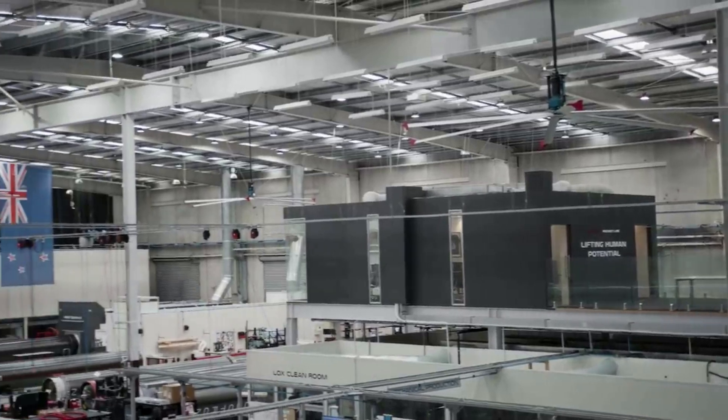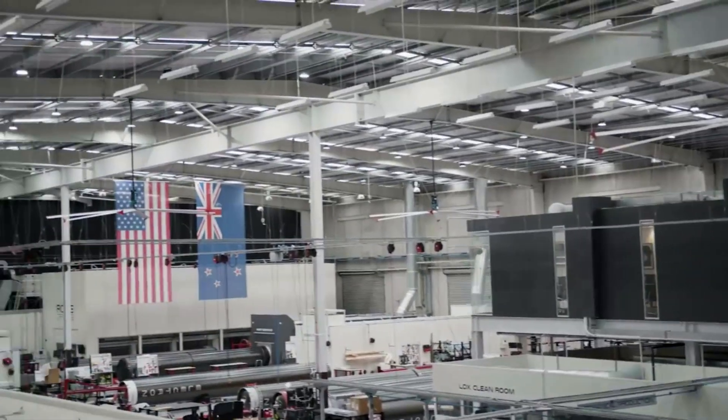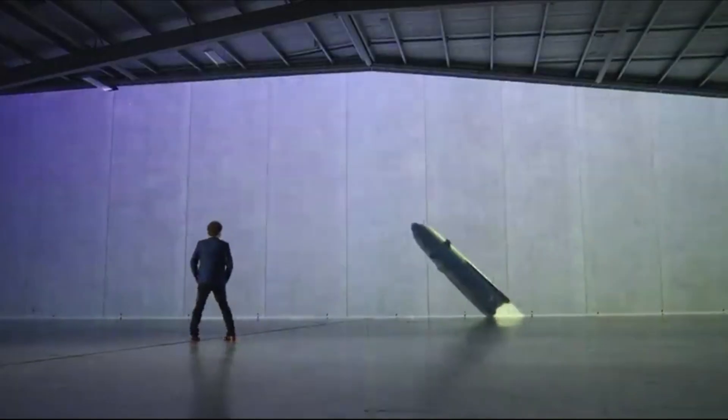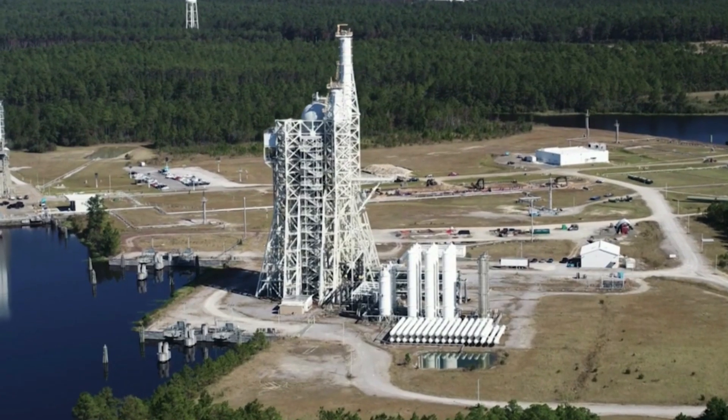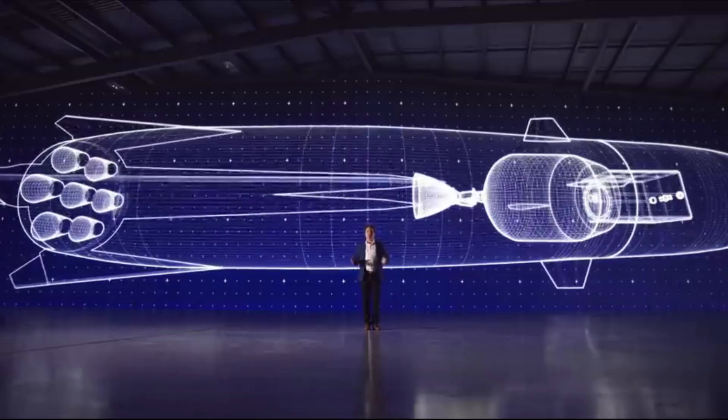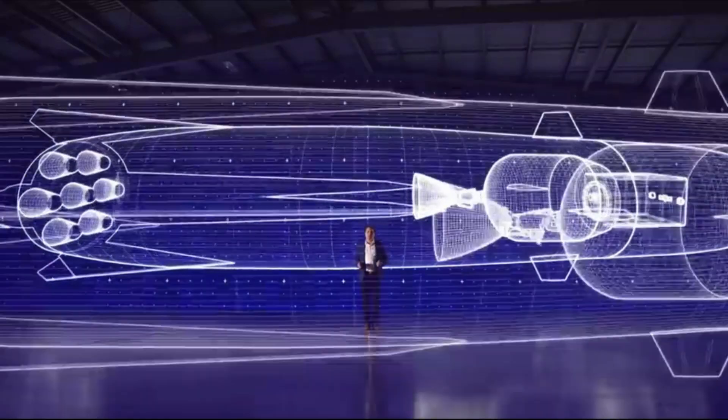Rocket Lab as a company has always had very ambitious goals for the future. The Neutron rocket and everything that comes with it is no exception. Not only is Rocket Lab working on a new rocket, but an immense amount of infrastructure in different parts of the country to facilitate its plans. Here I'll go more in-depth into the new updates from the company, Neutron's changes, and what to expect in the coming months.